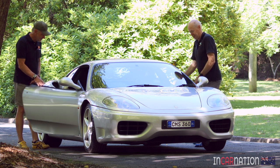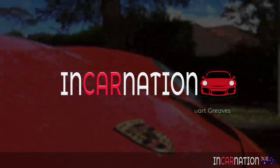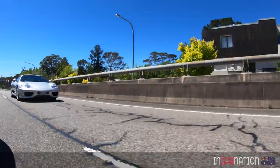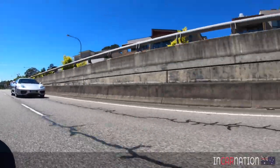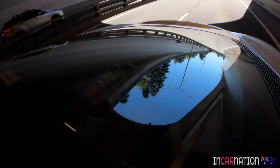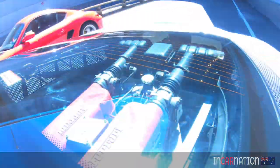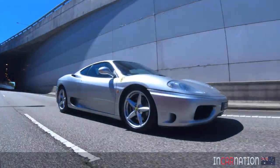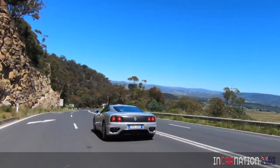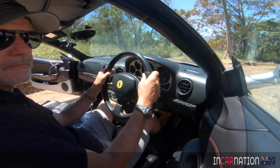As everybody knows, the heart of any Ferrari is its engine, so that seems a good place to start. But before we start blabbering on about spherical bearings and titanium conrods, let's just get Mark to take it for a bit of a spin and see what it's like.